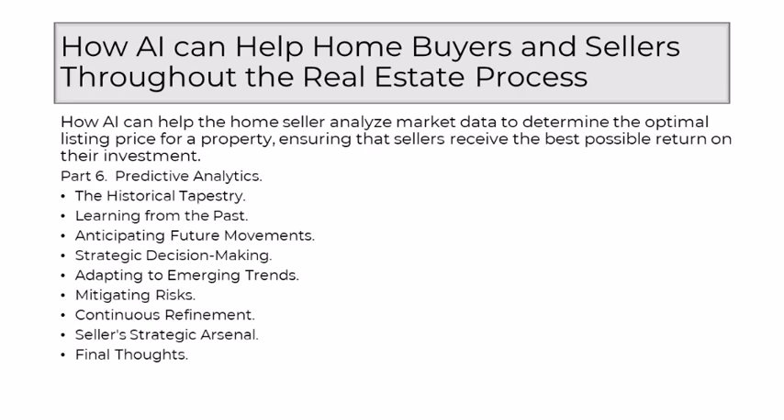Where AI distinguishes itself is in its capacity to learn from the past. Machine learning algorithms sift through vast datasets, discerning intricate relationships between variables and identifying subtle indicators that may influence future market dynamics. This learning process transforms historical data into a reservoir of insights that fuel predictive analytics. Armed with a learned understanding of historical trends, AI ventures into the realm of anticipation — by recognizing patterns and correlations, AI can forecast potential future market movements, whether influenced by economic shifts, demographic changes, or emerging buyer preferences, offering sellers a glimpse into what might unfold on the horizon.